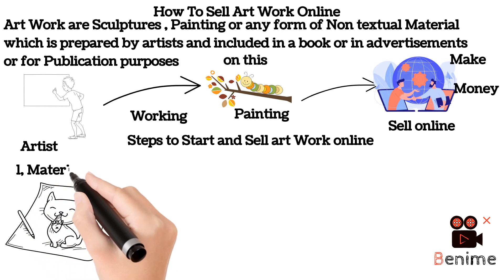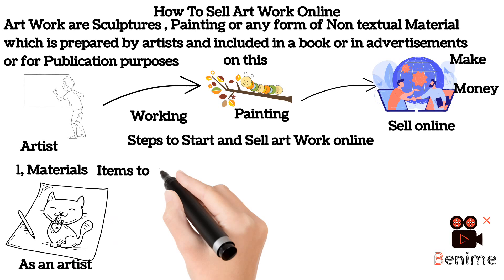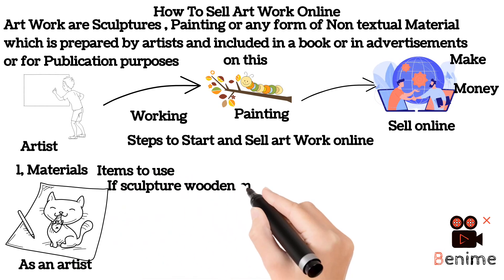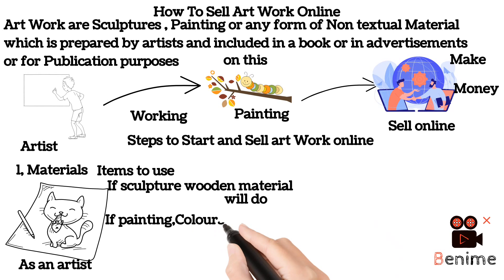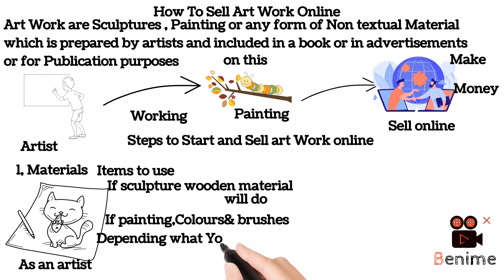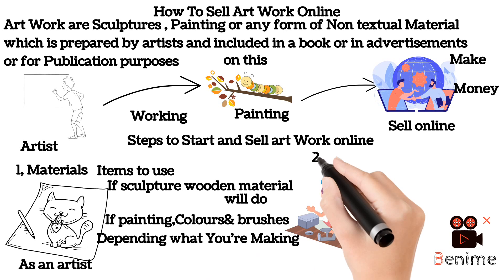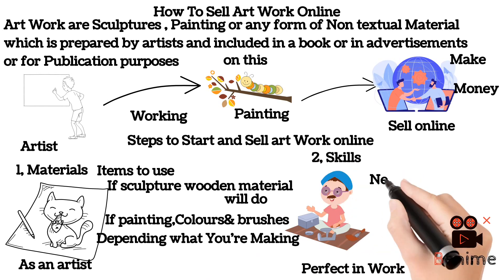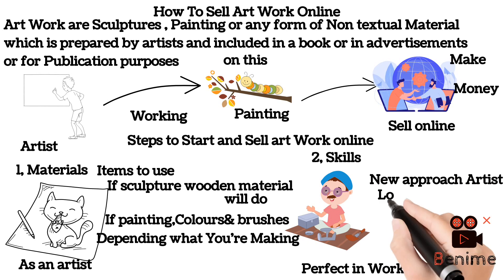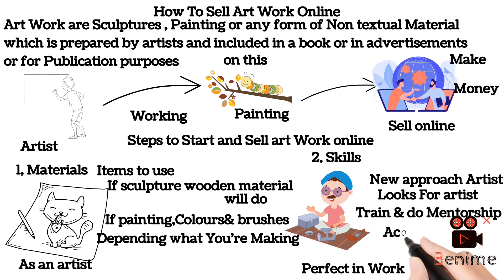Number two, you need skills. Ensure you are perfect in your work — perfection is very key. If you are new in this industry, you can approach an artist near you who will train and do mentorship for you, so that you acquire the required skills to start this business and avoid errors.